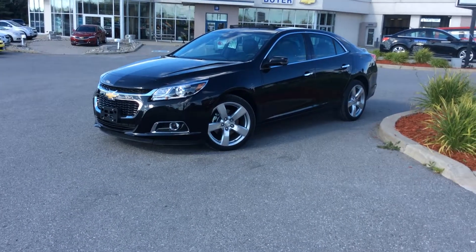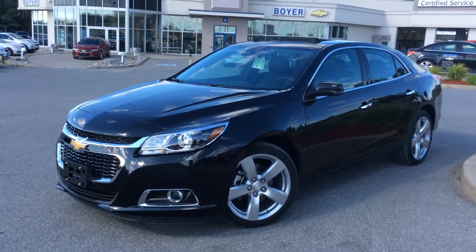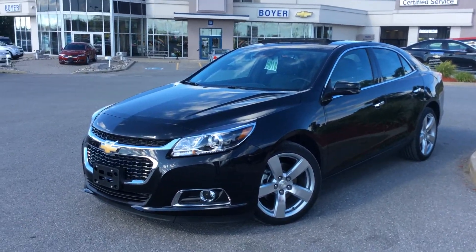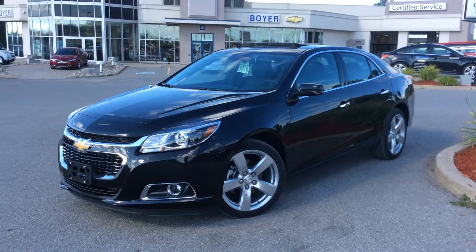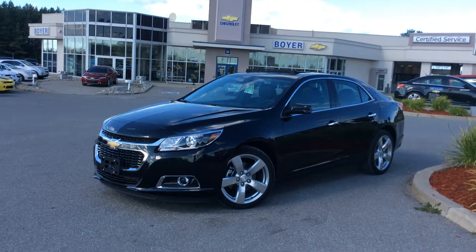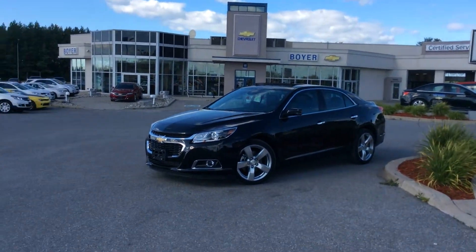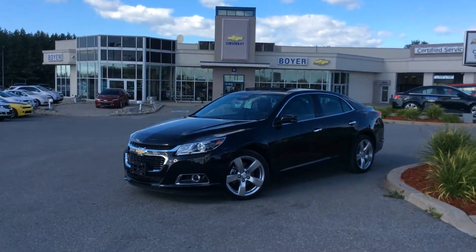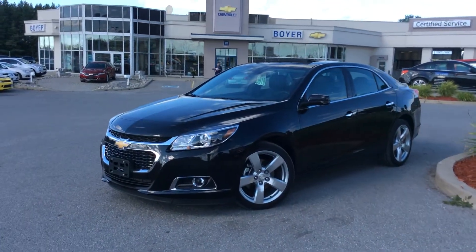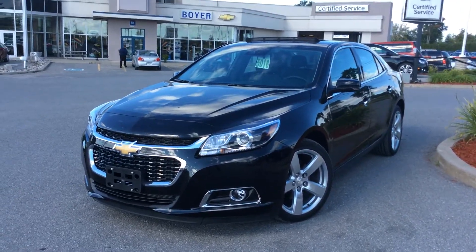All right guys, so there you have it — your 2015 Chevrolet Malibu LTZ here at Boyer Chevrolet in Lindsay, with Wi-Fi connectivity, push-button start, and all the cool stuff. That's not all — come on into Boyer Chevrolet this fall, take one out for a test drive. Lots of 2015s are pouring in, so we have tons to choose from. Come see everything that the Chevrolet lineup and the Boyer difference can do for you.